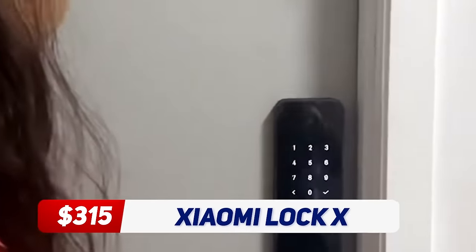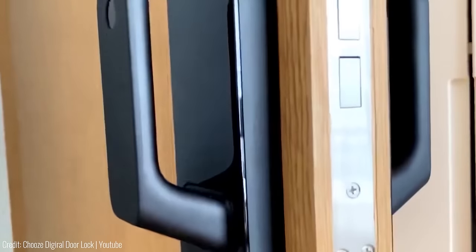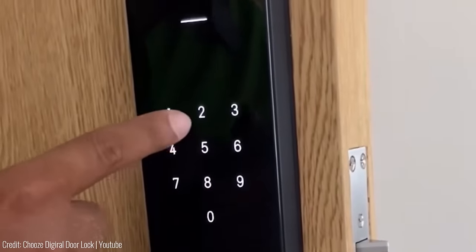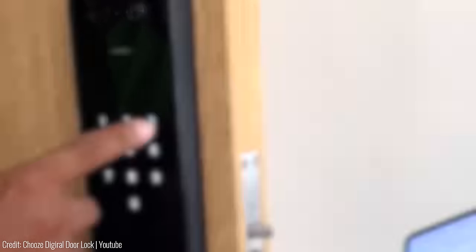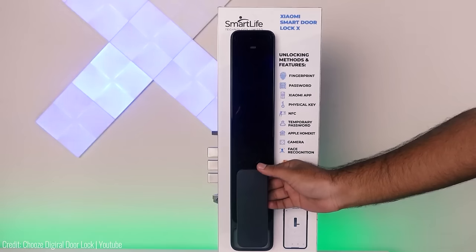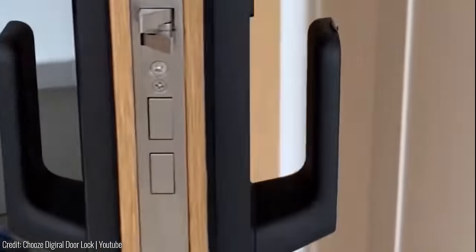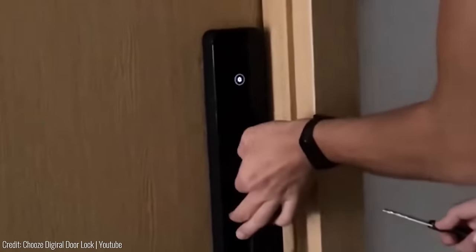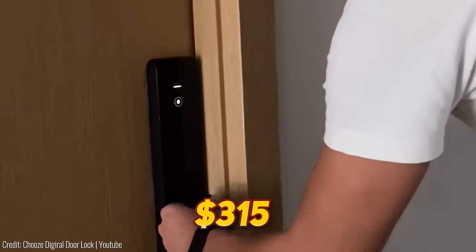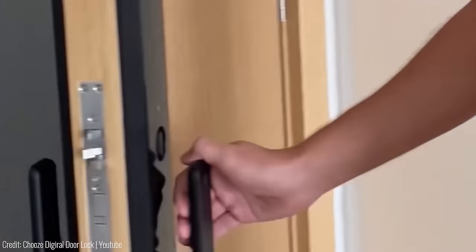Smart door locks are nothing new, but here's one to rule them all. The Xiaomi Mijia Smart Door Lock X is a state-of-the-art lock that allows you to secure your home without the need for keys. The device is equipped with advanced technology, including facial recognition, fingerprint identification and a smart app that allows you to control access remotely. The lock also has a tamper-proof design that prevents forced entry, making it almost impossible for intruders to break in. Starting at $315, it's an ideal option for people who prioritize convenience, security and the latest technology.